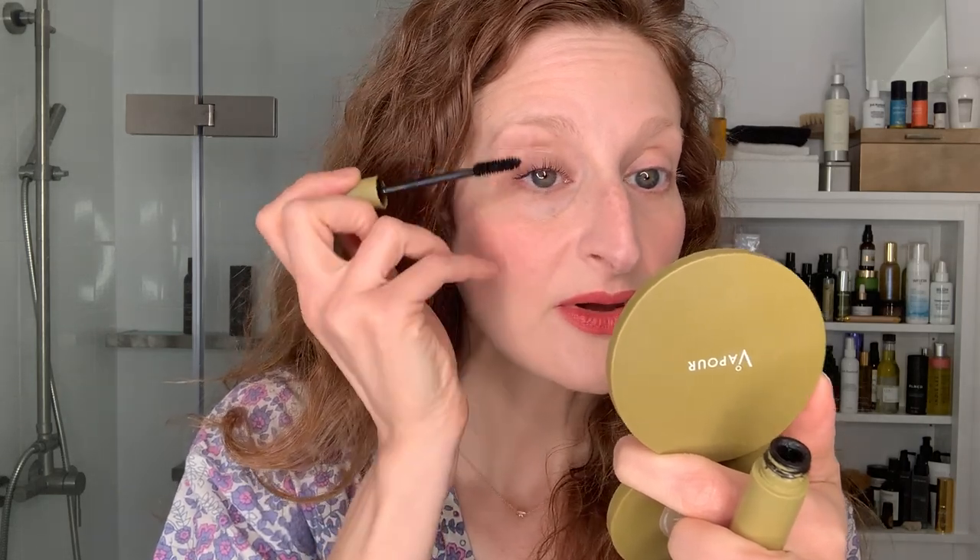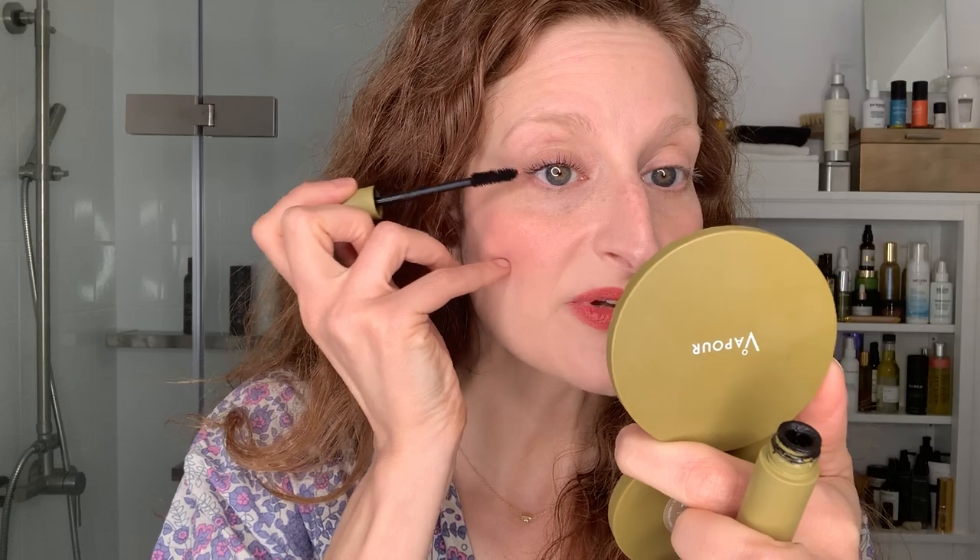I already look more like myself. I'm coating from the root — all the way from the most inner of hairs all the way up to the tips. I tend to like to come back and do another coat or two or five at the end.